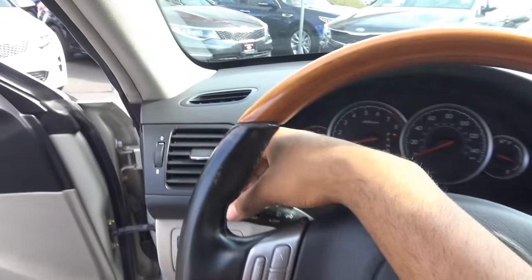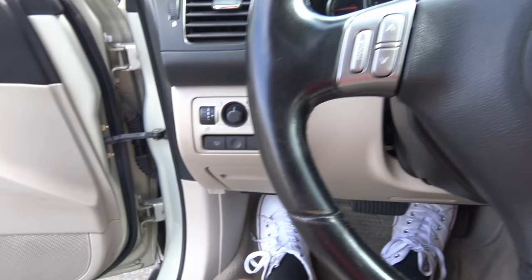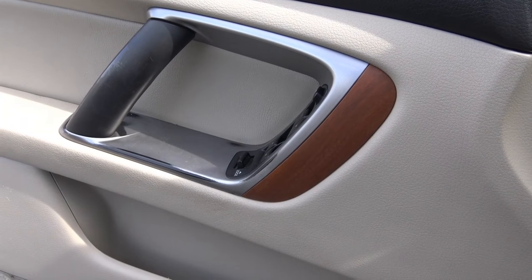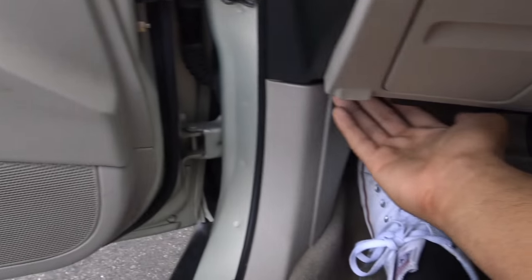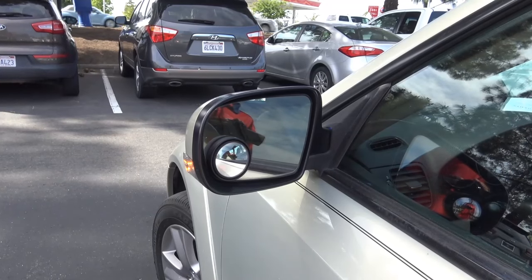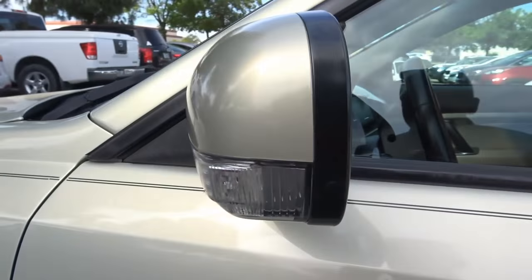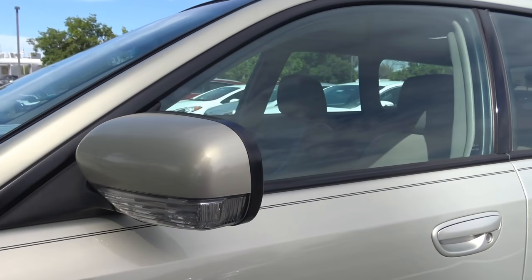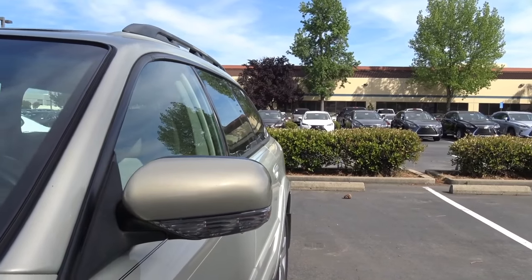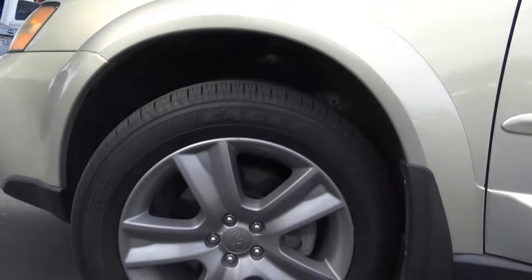Going ahead and turning on the lights and the hazards. Automatic driver-side window. Heated exterior mirrors with LED turn signal indicators. And 17-inch alloy wheels.